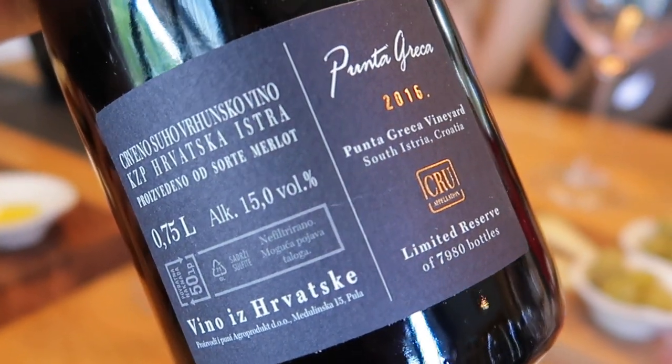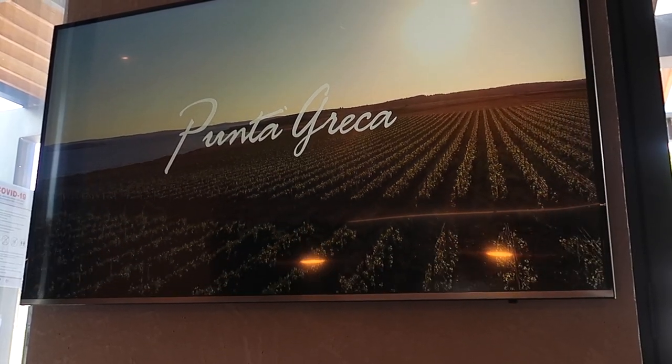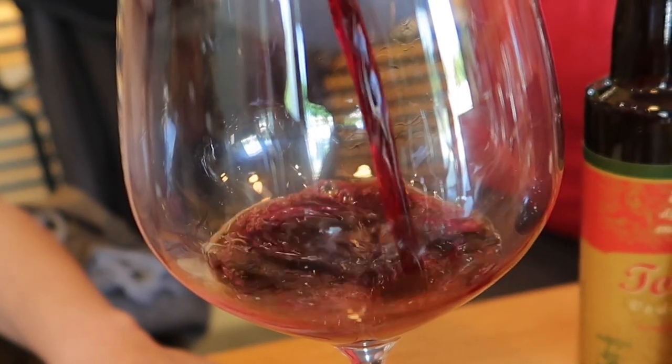It's a single vineyard Merlot from the southernmost vineyard in Istria. Right now it has this graphite, peppery character. When the greenness is right, I really love it.